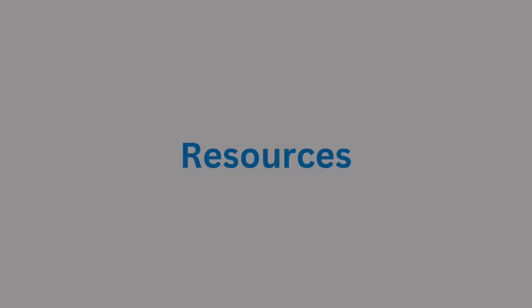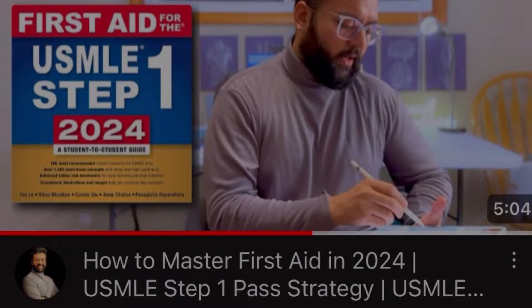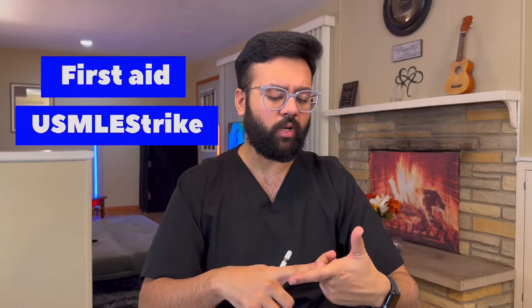In terms of resources, USMLE has more limited, focused options compared to the vast resources available for NEET PG. For USMLE, I have a separate video on mastering First Aid. To summarize: you need a review book like First Aid, a comprehensive resource like USMLE Strike, and a Qbank like UWorld.